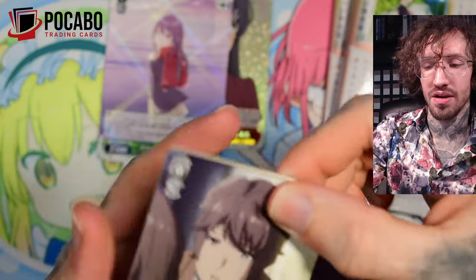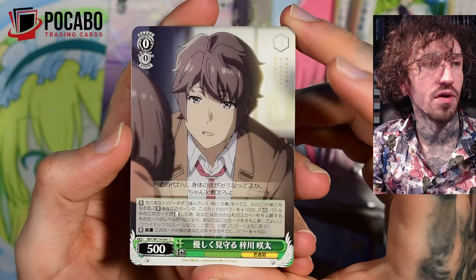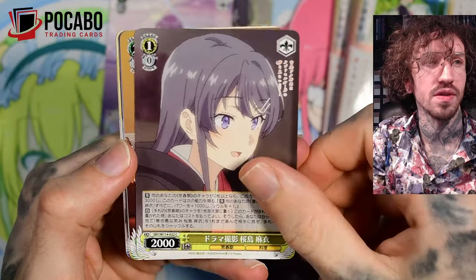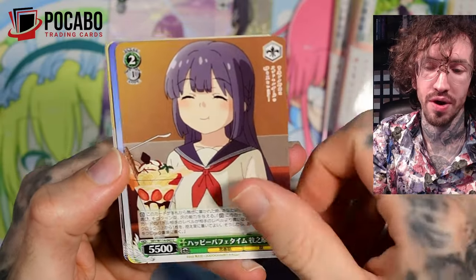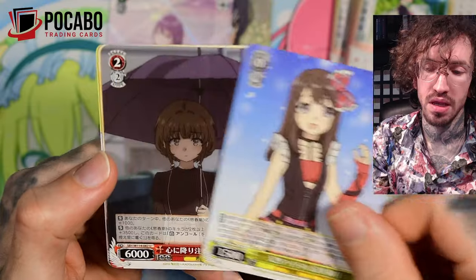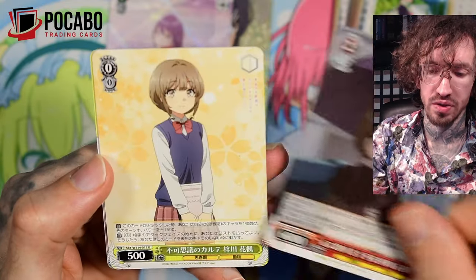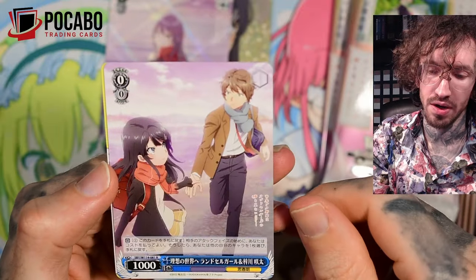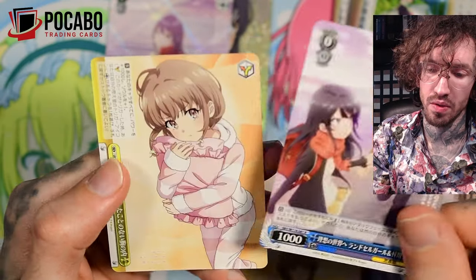The prices are getting a little bit higher for this set, but I think Pokeboo will get some more boxes in the shop. Maybe when you check the store they are sold out — that could be the case — but he's always trying to get more. And another rare, a good one.